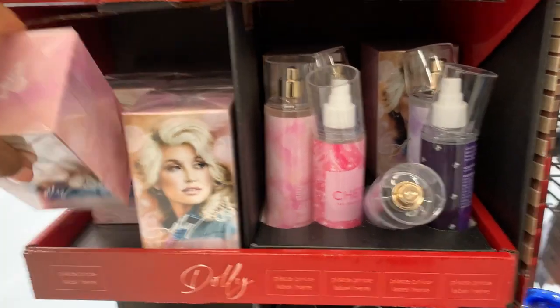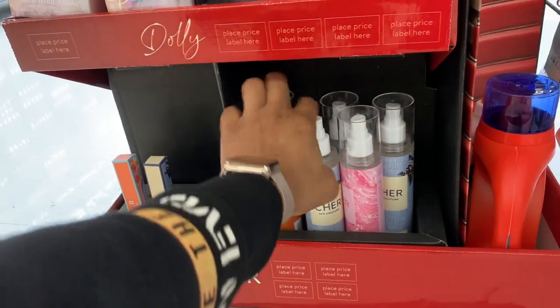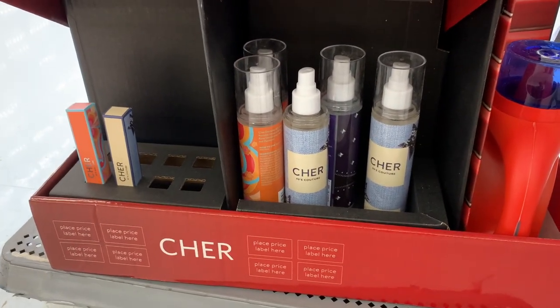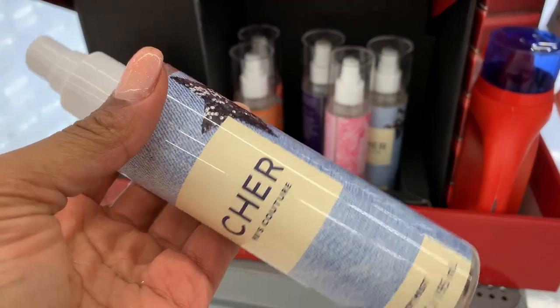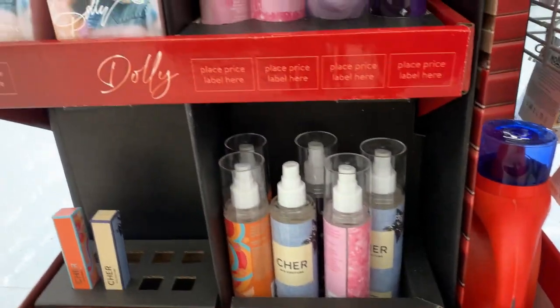I think it was the 90s one I wanted to smell. The 90s is peach, nectar, jasmine, and sandalwood. It's pretty strong and a little high-end, I'm not even gonna lie — that smells pretty good. Wow, this smells really good. That's Cher — that's the 90s Couture. The 80s is mandarin — it smells really good too. That's the Cher.